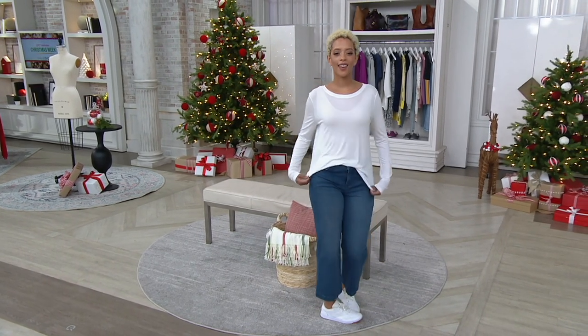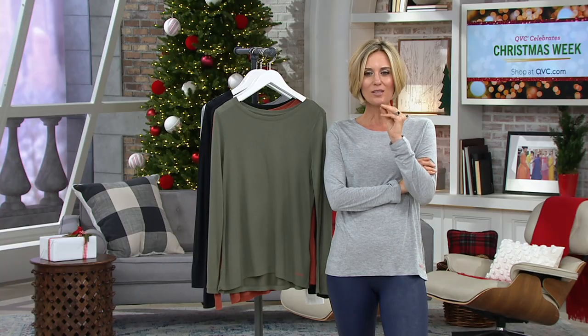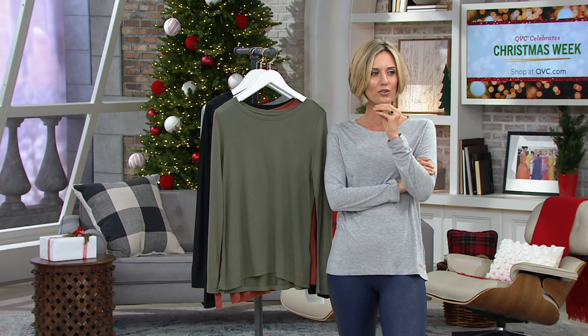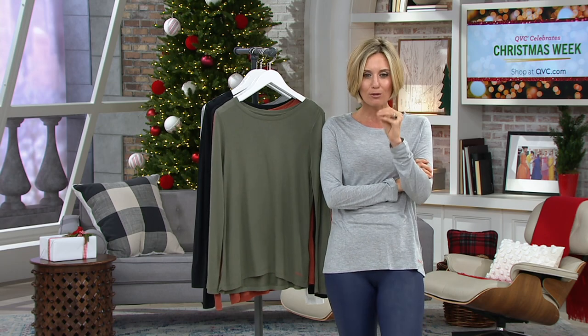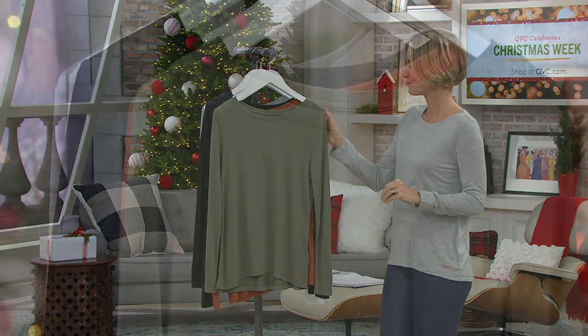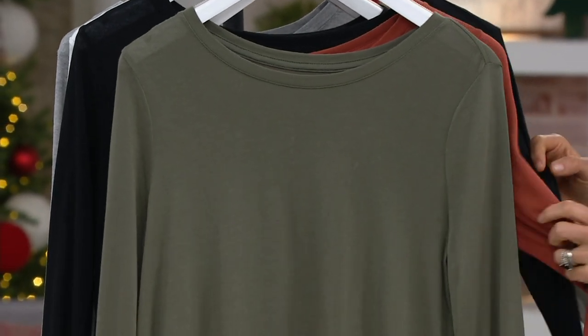Did I mention you get three? Three of these — that value is insane. Less than $30 each, and you get three. One of these is usually $88 at the boutiques; you're getting three for $88.92. You just have to be quick because it is the only order of the year.